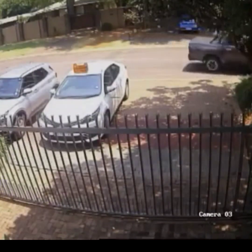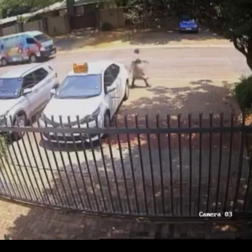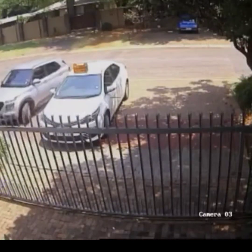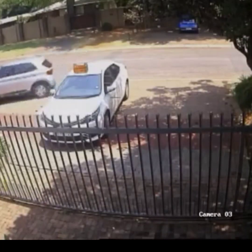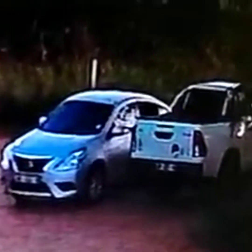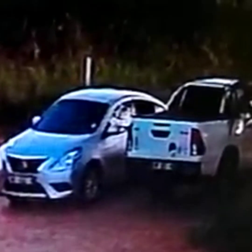South African criminals are smuggling these cars out of the country. The statistics show that 79 or more cars are stolen daily in South Africa. Criminals are selling a car worth 700,000 rand for only 5,000 or 10,000.